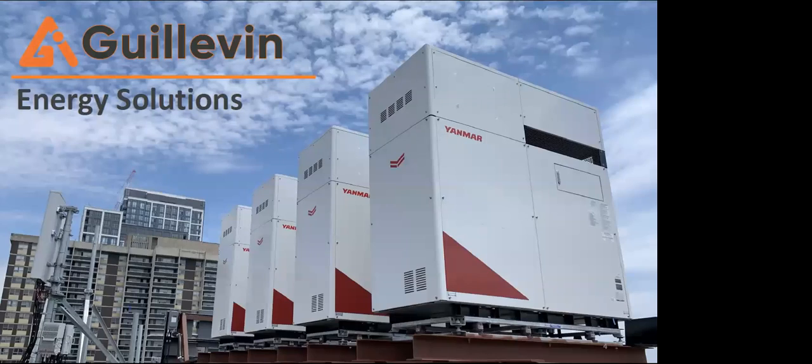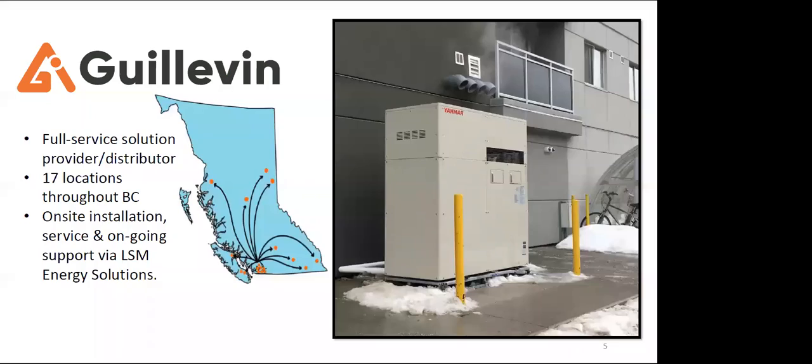Thank you very much. With me today is Paul Benato of Gullivans. Gullivans has 17 locations throughout the province of British Columbia to meet all your renewable energy needs — everything from renewable energy solutions to emergency readiness, power backup, solar, electric heat pumps, and combined heat power systems, as we'll talk about.